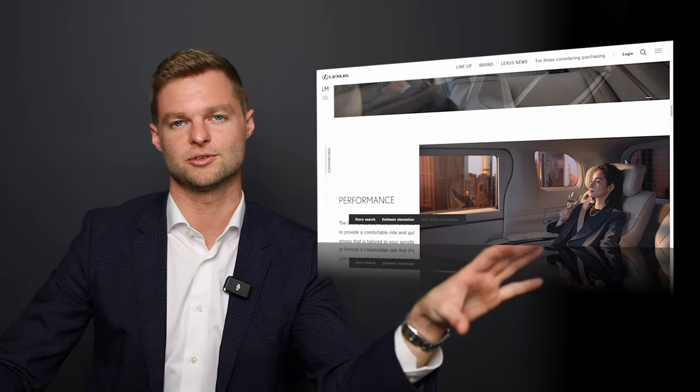It does come in two configurations: a four-passenger VIP layout and a seven-passenger layout. For today, I'm going to mainly focus on the four-passenger.